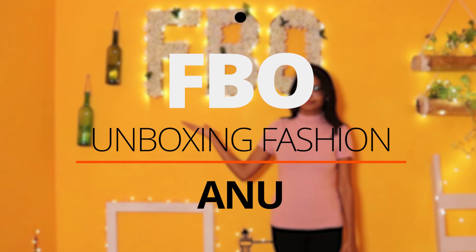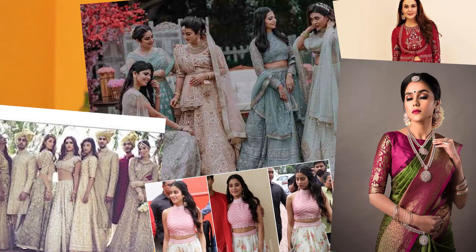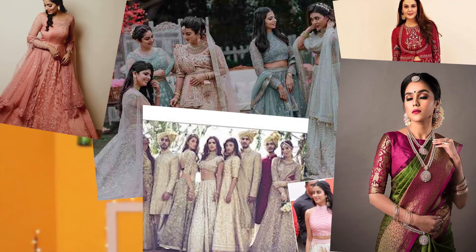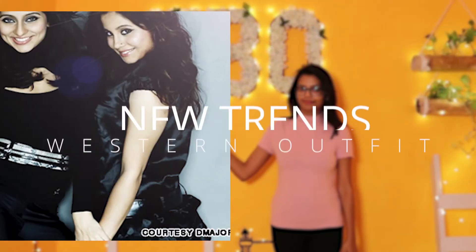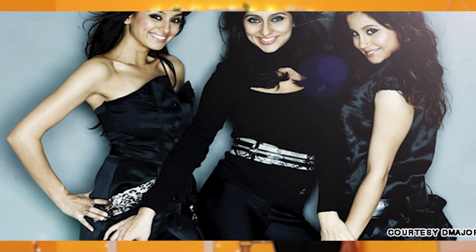Hello friends, welcome to Fashion Box Office. In the last video, we have seen formal wedding dresses in 2020. If you forgot to watch, here is the link for you. And we are now going to see the new fashion trends on western wear in 2020.